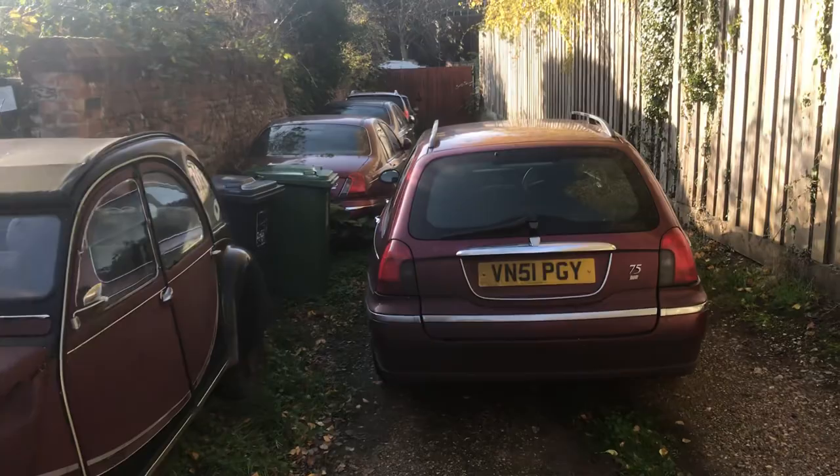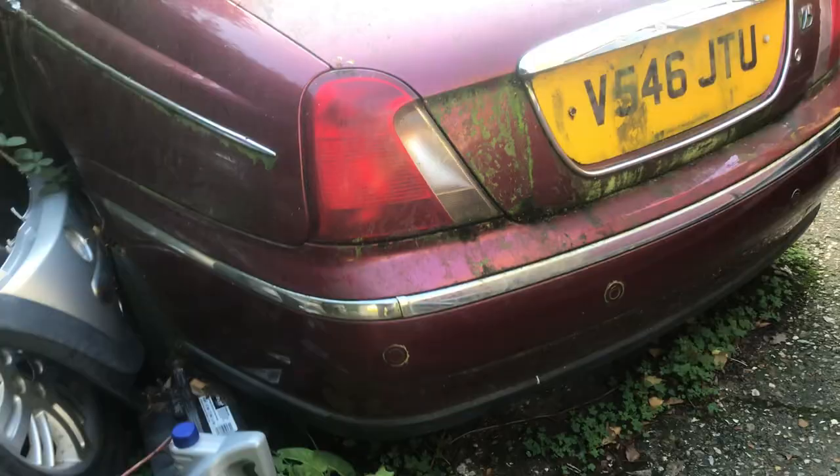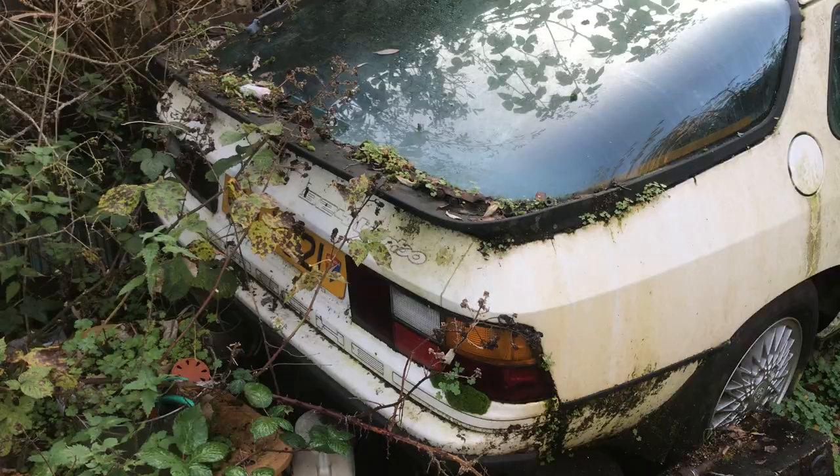Tom, look at this — an old Citroën Diane! Look, there's loads of these old Rovers down here as well. This is a car graveyard. We've just gone in — you won't believe this Tom, if you'd have been here you'd have been in heaven, mate. There's another Rover there, but tucked away in the bushes it looks like a Mark 2 Jag. And wait for it — a Porsche! Look behind here — amazing!